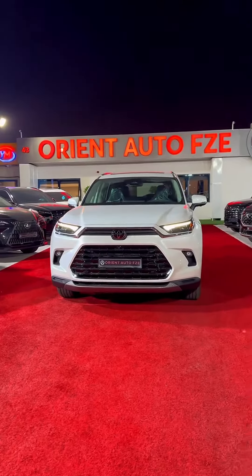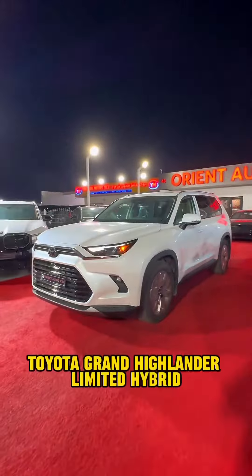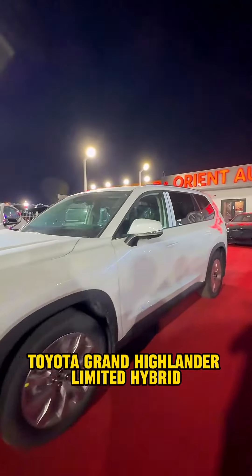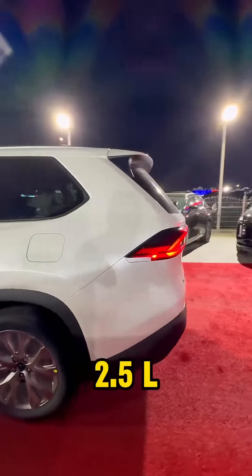Hello everyone, welcome to Orient Auto. Today we want to present you the brand new Toyota Grand Highlander Limited hybrid version. This car has a 2.5 liter engine.